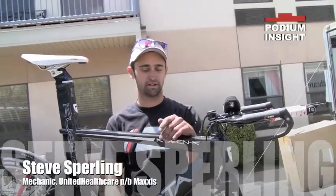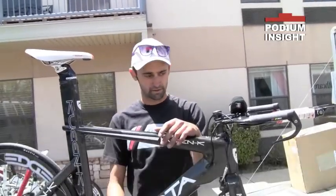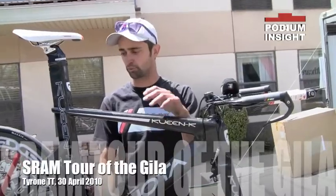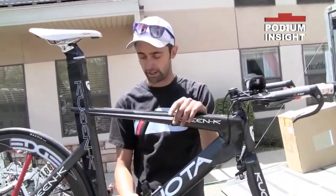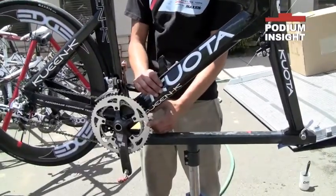Steve, why don't you tell me what the United Healthcare guys were running today in the TT? We had a pretty wide range. Rory probably had our most out-there setup. He was riding a 44 inner ring and a 58 outer ring.